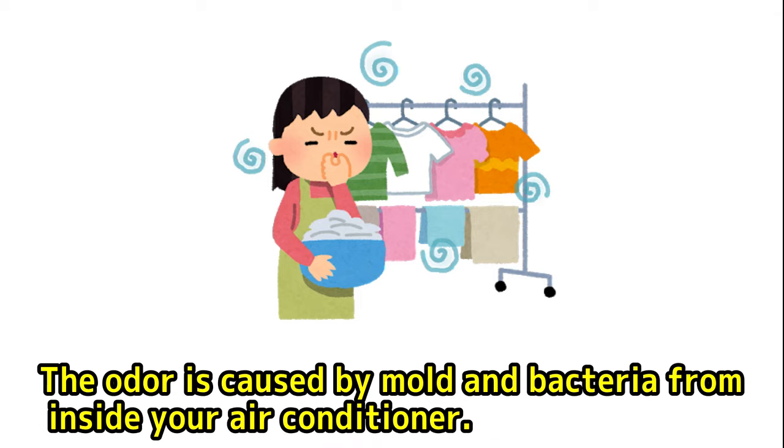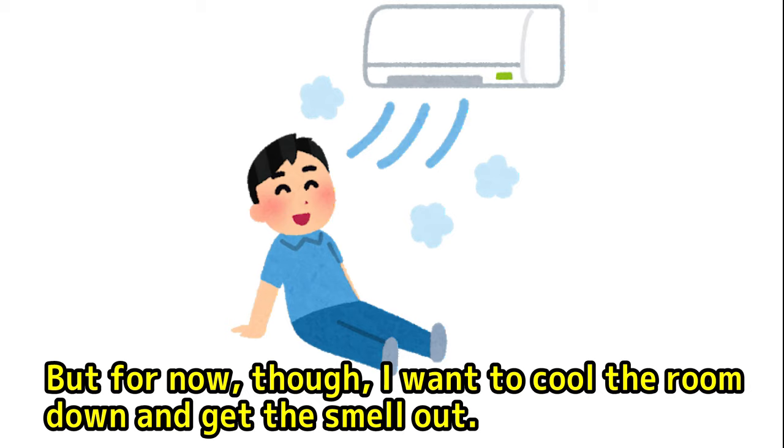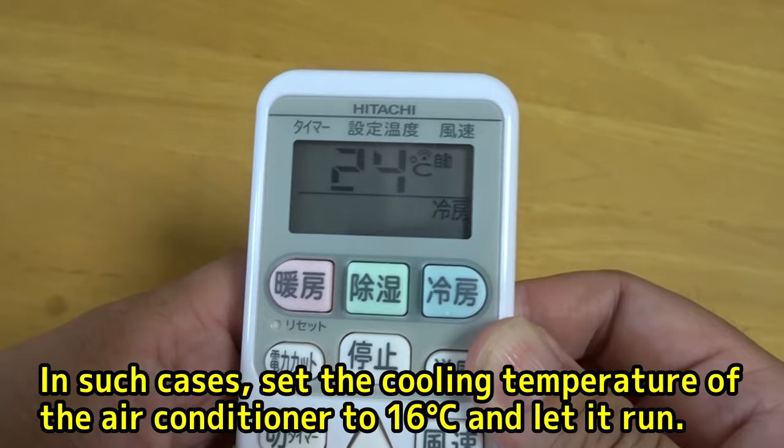If you clean the filter and the inside of your air conditioner, the smell won't be a problem. But for now, I want to cool the room down and get the smell out. In such cases, set the cooling temperature of the air conditioner to 16 degrees Celsius and let it run.